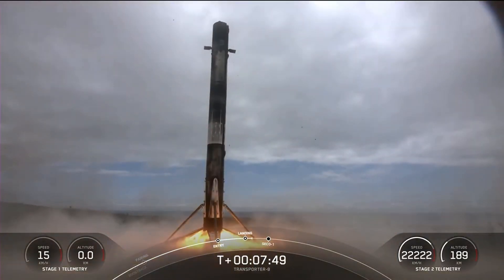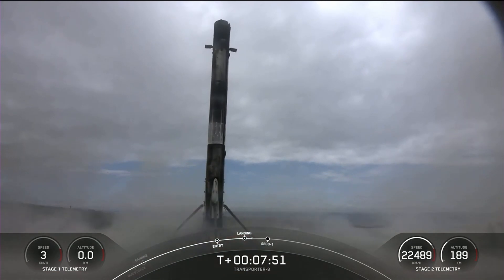And there we have it — the 200th successful booster recovery, and boy don't they make it look just so routine now? Huge congratulations to the team at SpaceX from all of us here at 2TF and TSMG.